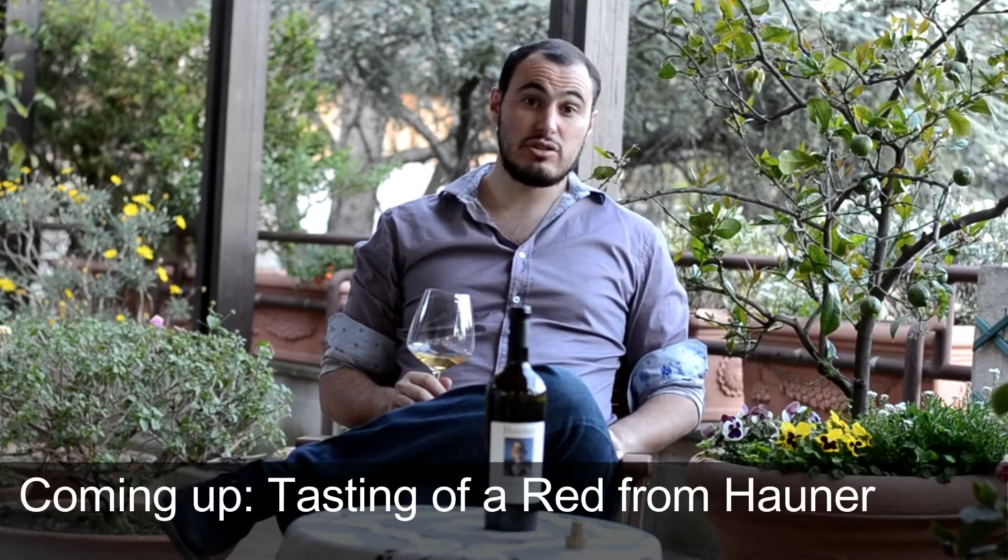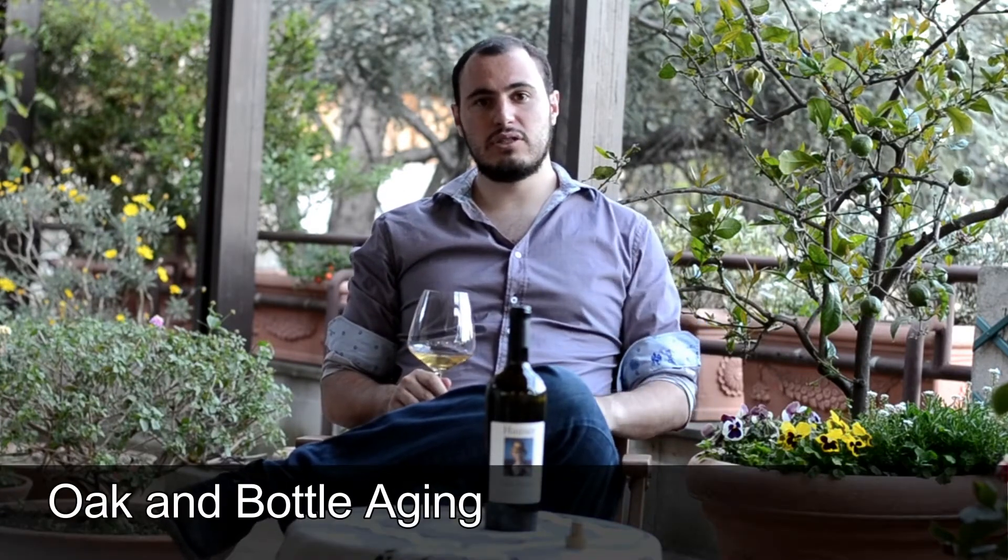We've got both red and white grape varieties. We're going to try in the next session a red also from this winery, which is really good. But tonight let's focus on this 2012, which is quite interesting. First of all, it goes through a little bit of oak ageing as well as barrel ageing.